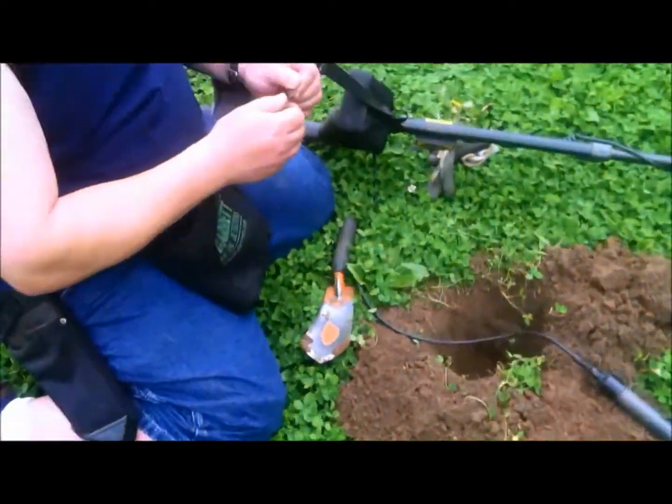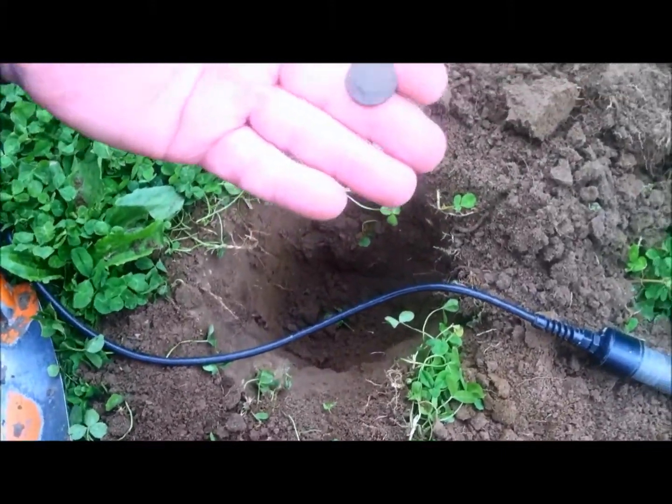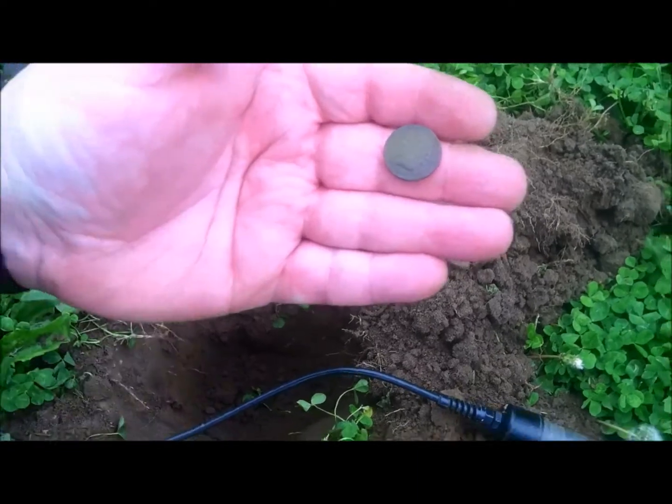Let's go check in with Mike. What did you get there, Mike? Well, Dave, I got an Indian. It's not as clean as yours, but you can see the feathers go around there. I don't know if you can get a date on the bottom there. Got the date area kind of clean — I don't know if you can see it or not.